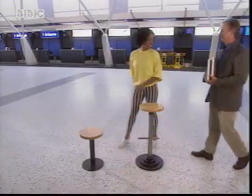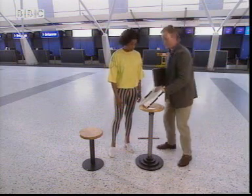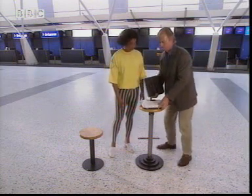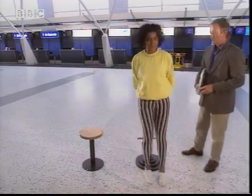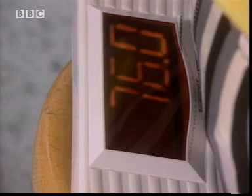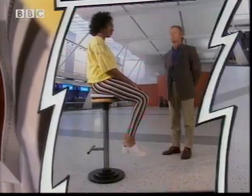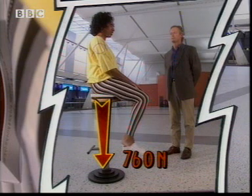Mark, there's a range of seats here, but they all feel so different. Let's try an experiment. What I'd like you to do is jump on this high stool. My mass is 76 kilograms, so my weight pushing down on the scales is 760 newtons.